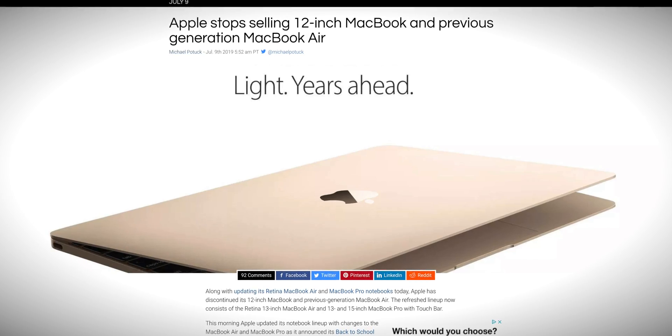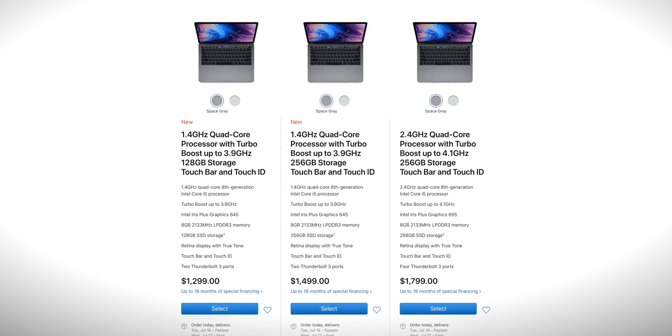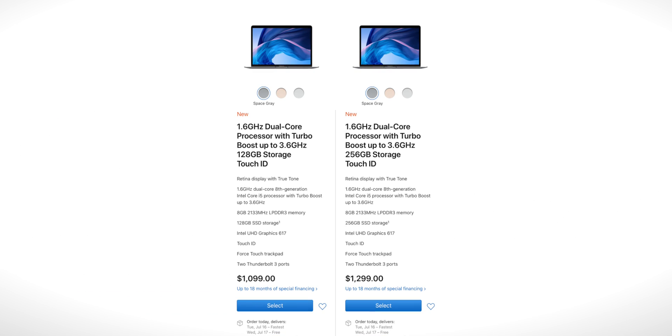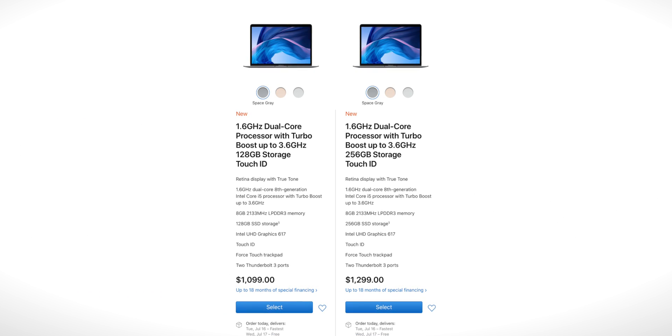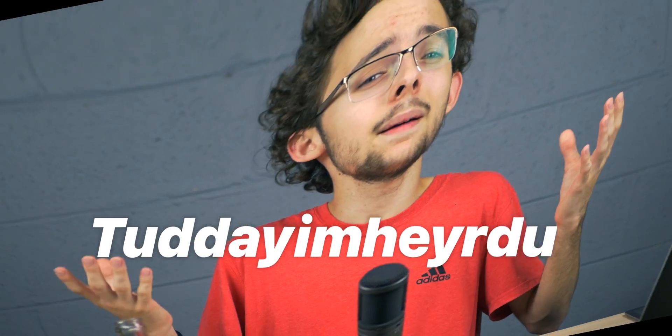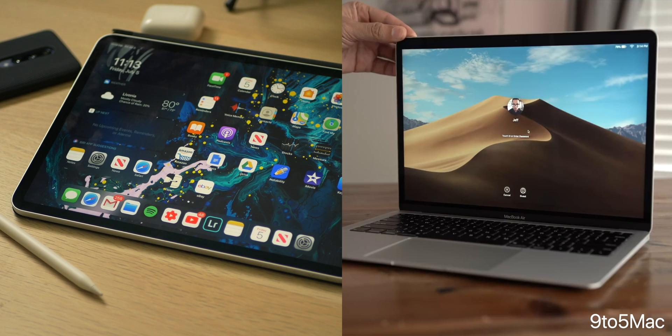Apple had a little MacBook refresh this week. They got rid of the MacBook 12-inch, they updated the lower-end MacBook Pro 13-inch models, and they updated the MacBook Air — got rid of the old design and actually lowered the price of the baseline new model. As of right now, it's priced very similarly to the 12.9-inch iPad Pro, especially if you buy it with education pricing. So whether you're a student, a creative professional, or someone who's in the market for both these devices, today I'm here to ask a couple of rhetorical questions to help you determine which device is right for you.